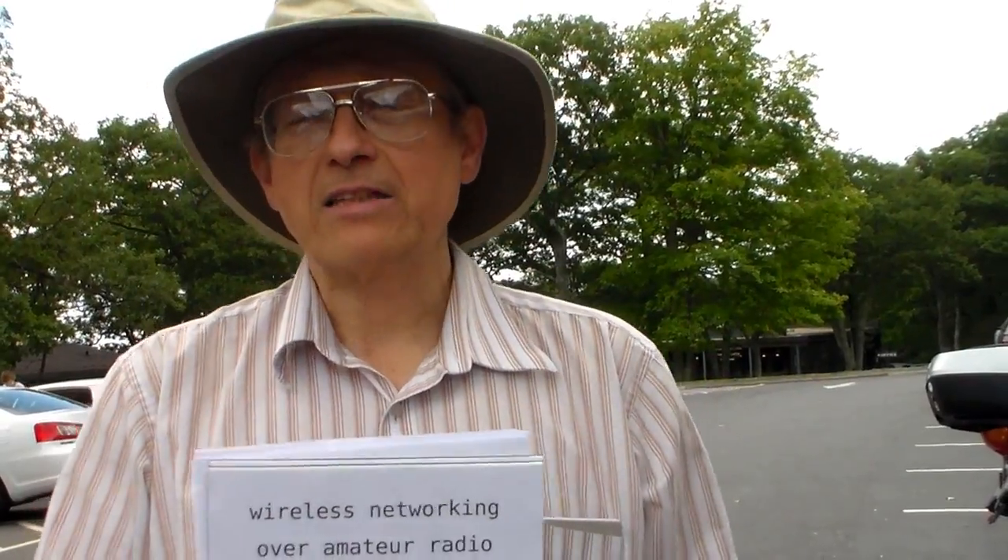So what's the equipment we need for point-to-point? The routers are configured for point-to-point. I have one router configured as an access point and the other router configured as a client — just like Wi-Fi for a laptop consumer. It's everything you know about Wi-Fi except it's on 420 megahertz. These radios run at about a half a watt, so using good antennas at a half a watt with line of sight.